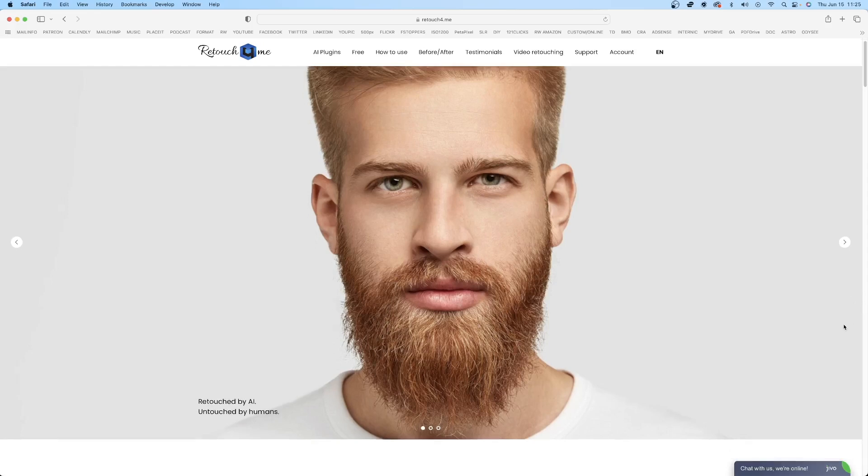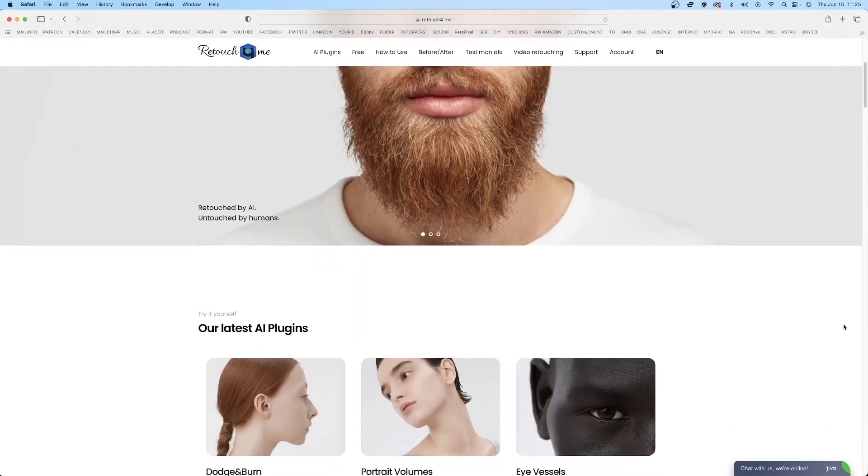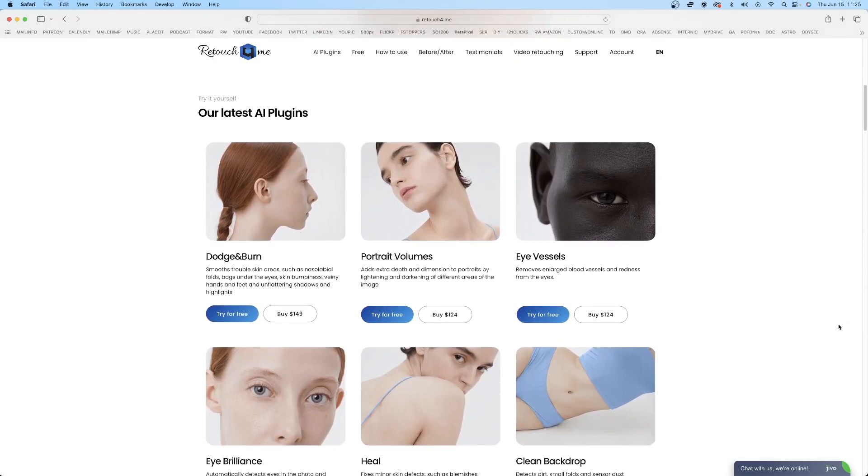This company specializes in so many different plugins. They offered me a couple of them to test. The first one I chose was dodge and burn, because I think that is the most time-consuming element of the retouching process. If I can save time in dodge and burn, then the rest of it is much, much quicker and I can retouch my images much, much faster.